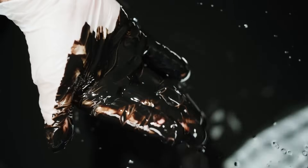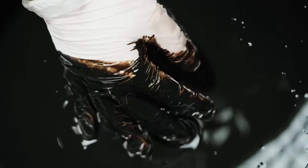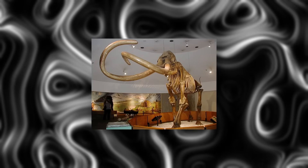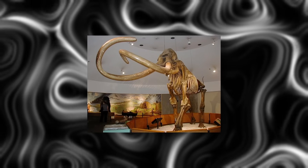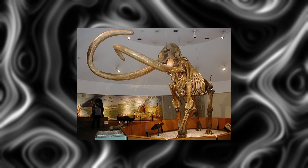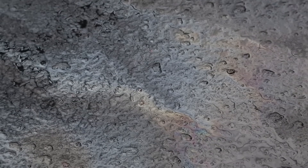Over thousands of years, these tar pits have captured animals and plants. While they're especially famous for trapping large animals like mammoths during the ice age, today they are fascinating time capsules that provide scientists with clues about ancient life. Tar pits are not just pits of sticky tar — they are important historical and scientific sites that teach us about the past.